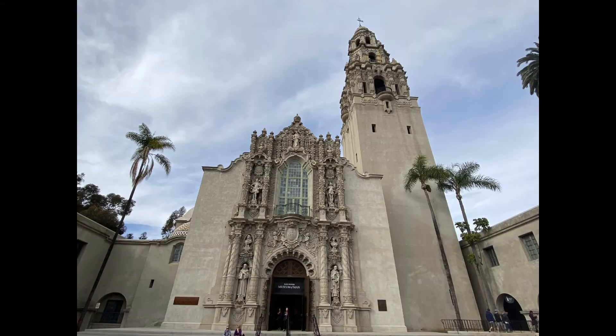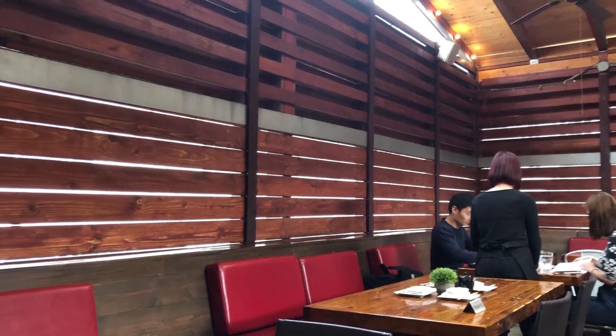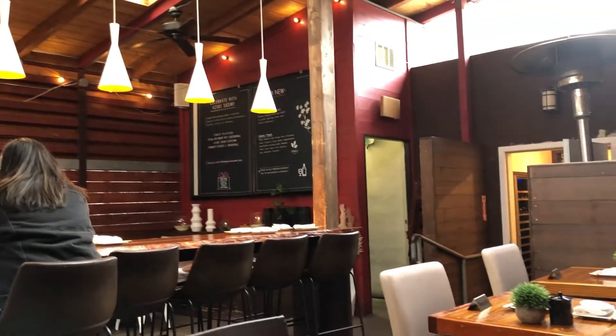One thing we didn't have time to do was go see the Museum of Man, but I'm not sure I would have wanted to see the Cannibals exhibit. For dinner, we decided to go try out this cute little sushi place right outside of Balboa Park. It was very, very good.